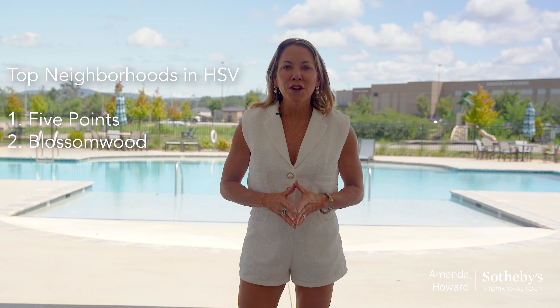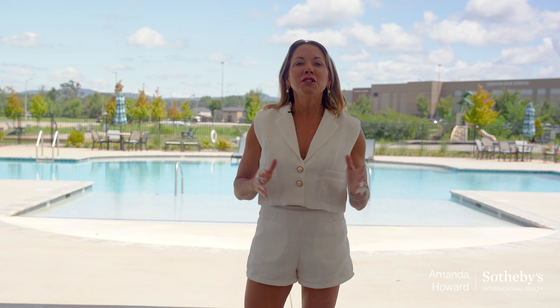Second is the family-friendly Blossomwood neighborhood, boasting a strong sense of community, close to schools and Huntsville Hospital. This area keeps you close to the heart of downtown Huntsville.